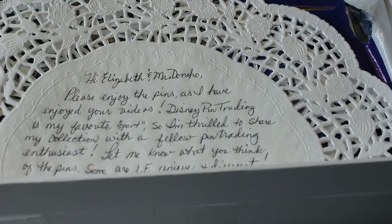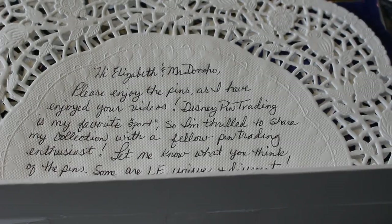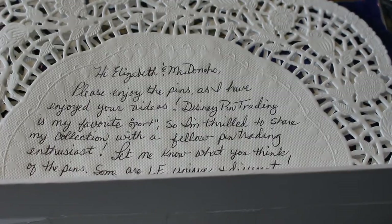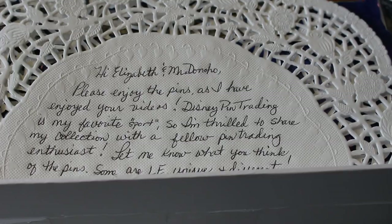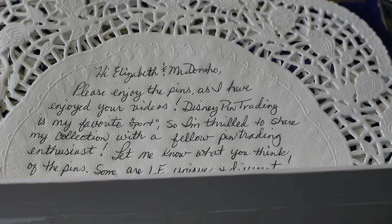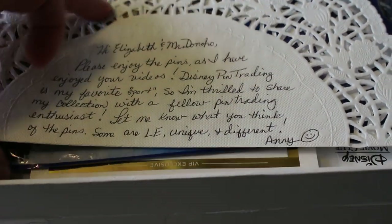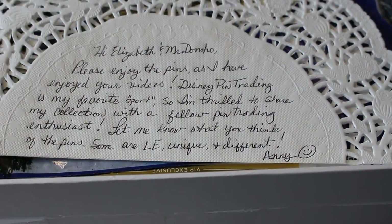The note reads: 'Please enjoy the pins as I have enjoyed your videos. Disney pin trading is my favorite sport.' Ours too — and it is a sport! 'So I'm thrilled to share my collection with a fellow pin trading enthusiast. Let me know what you think of the pins. Some are unique and different.' Annie, oh my gosh — I love different and unique pins. Okay, let's look at these.